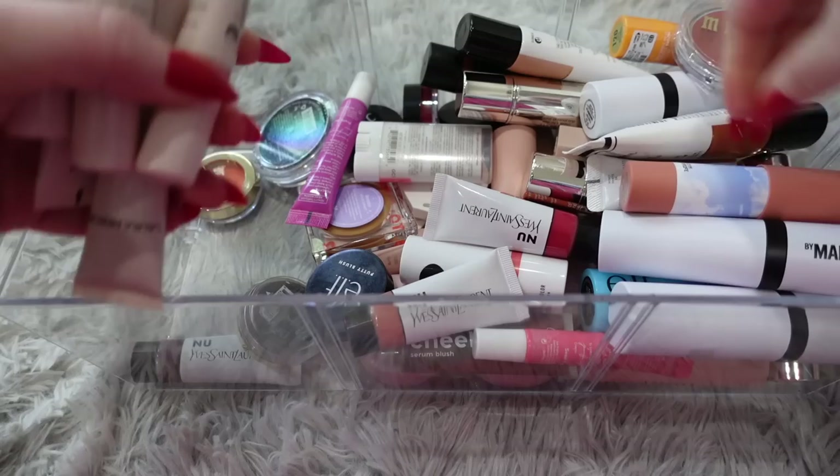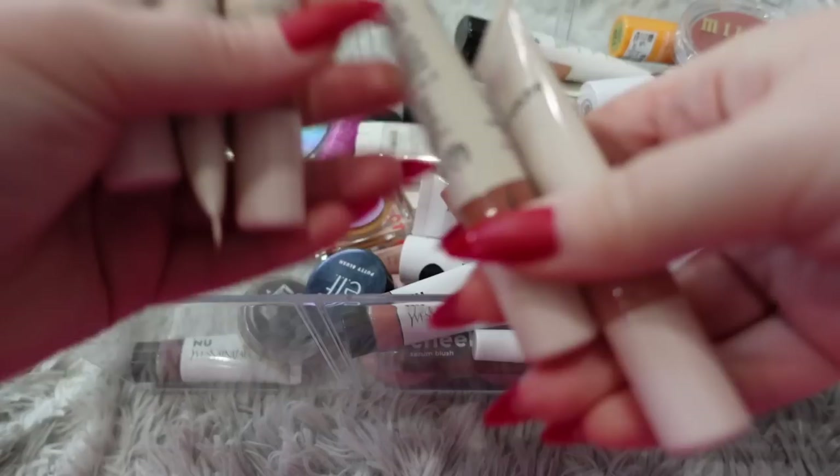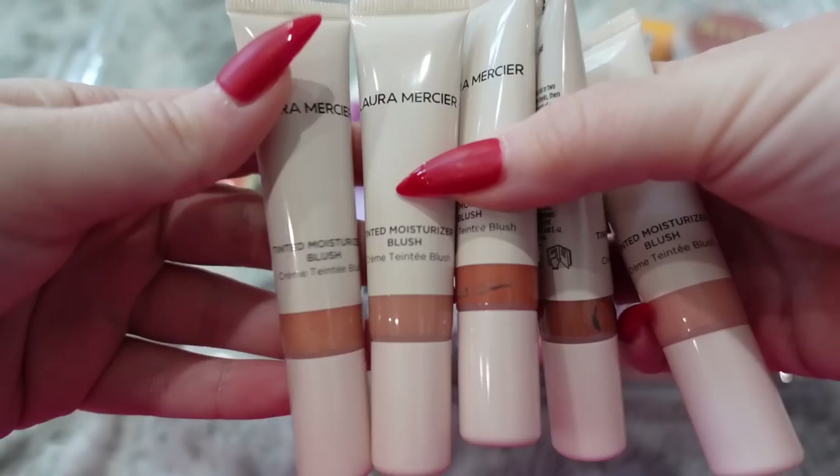Here's another Fenty cream blush — I've already used this one and it's a pretty shade, so I'll keep it. I'm going to donate this Fenty highlight because it's a little too dark for me. I see a lot of these Laura Merciers up here — a lot of the colors are very similar so I don't think I need all of them. There's another Fenty highlight I'm also going to donate.